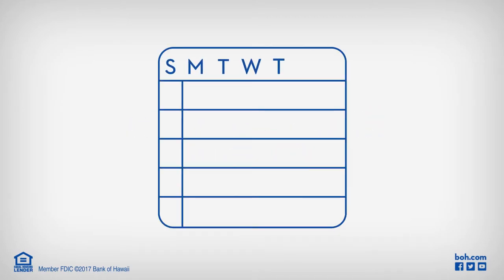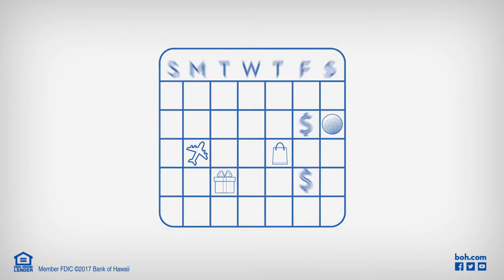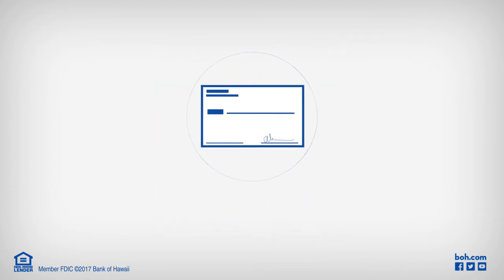It's a good feeling to be paid regularly. And at Bank of Hawaii, we want you to spend less time banking and more time enjoying that income. That's why we offer Direct Deposit, the fastest and most convenient way to deposit your paycheck or Social Security checks.